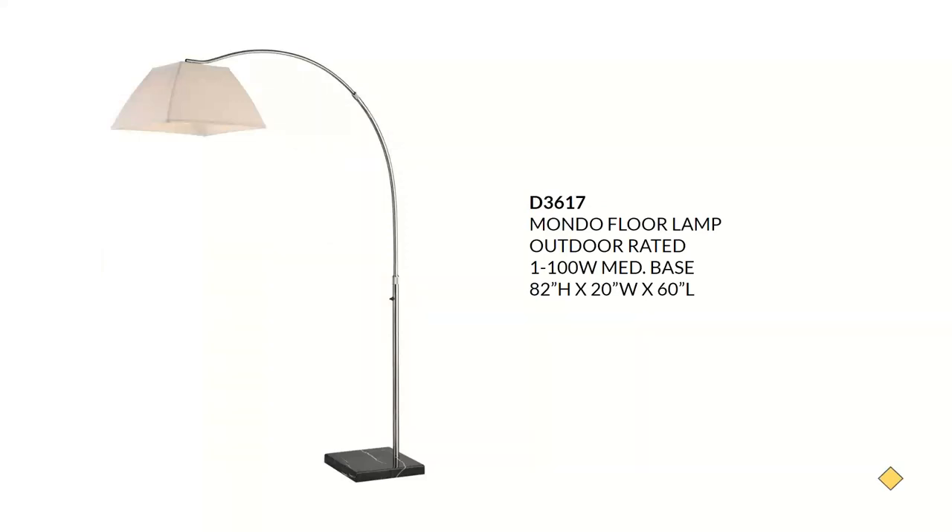This is a fun lamp because it's outdoor rated, and those are hard to find. This is the Mondo floor lamp with a square hardback rolled-edge shade and a black marble base. It's perfect for a mid-century, modern, contemporary, or even an Asian-inspired setting. It takes a 100-watt A19 with an on-off floor switch. The big thing with this one is it is outdoor rated — a lovely piece for an outdoor setting.